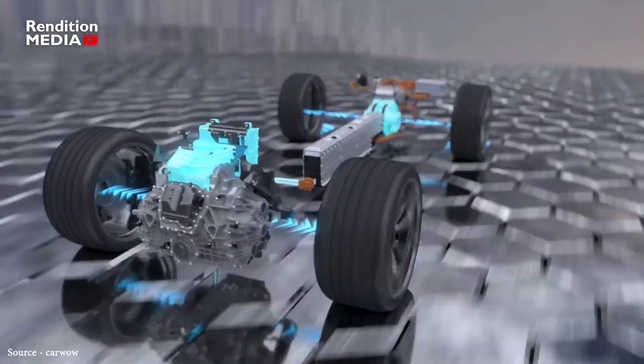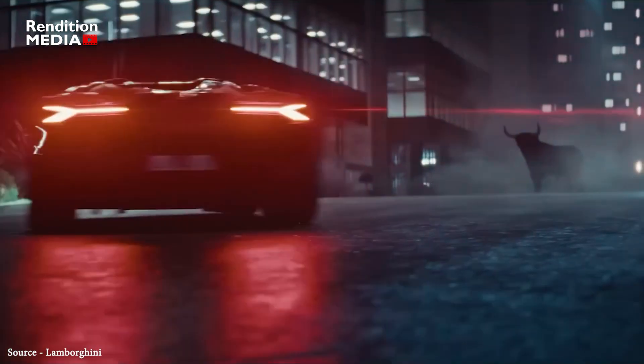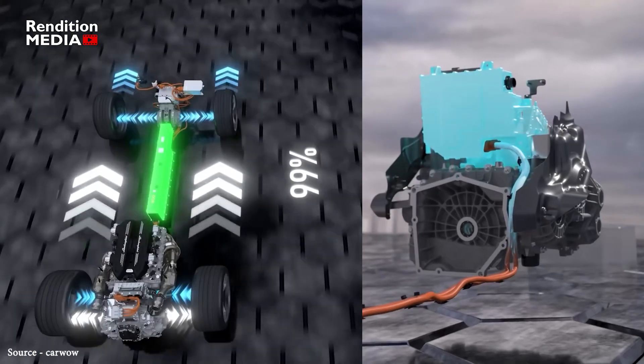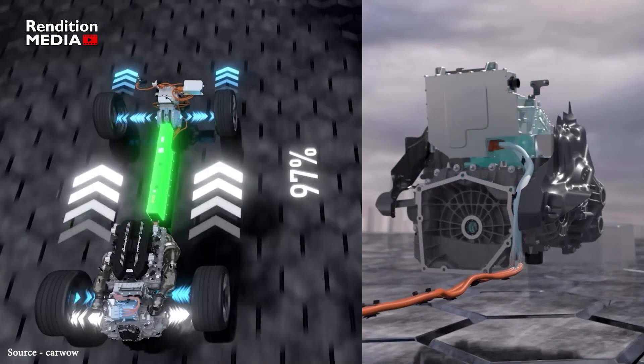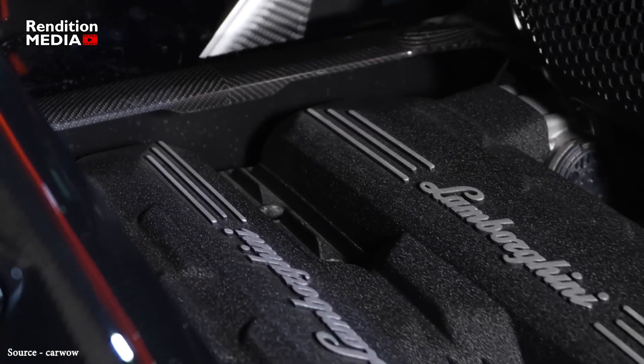sends differing amounts of power to each front wheel as needed for optimal cornering and traction. The batteries can be charged through a plug like an electric car, and once the batteries no longer have enough power to drive the